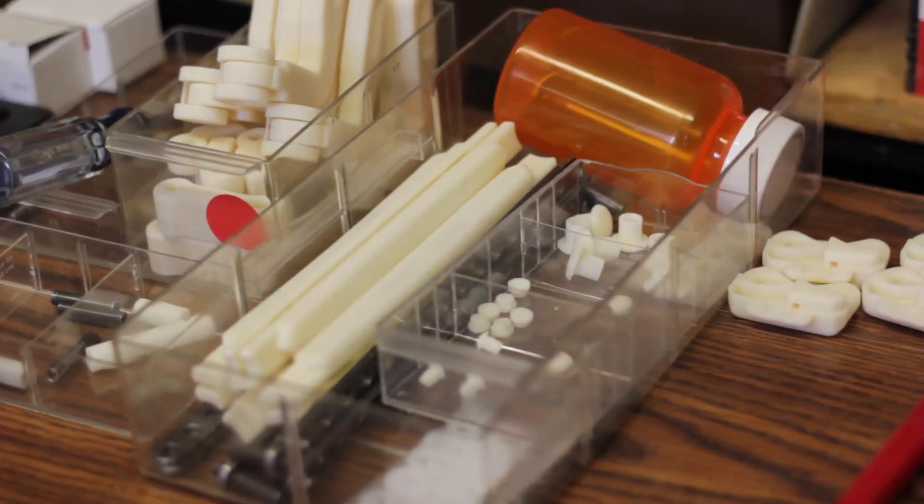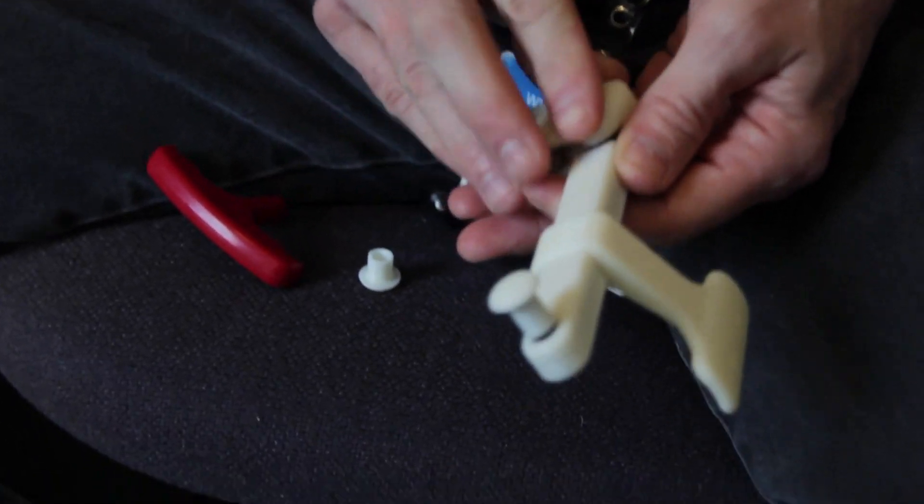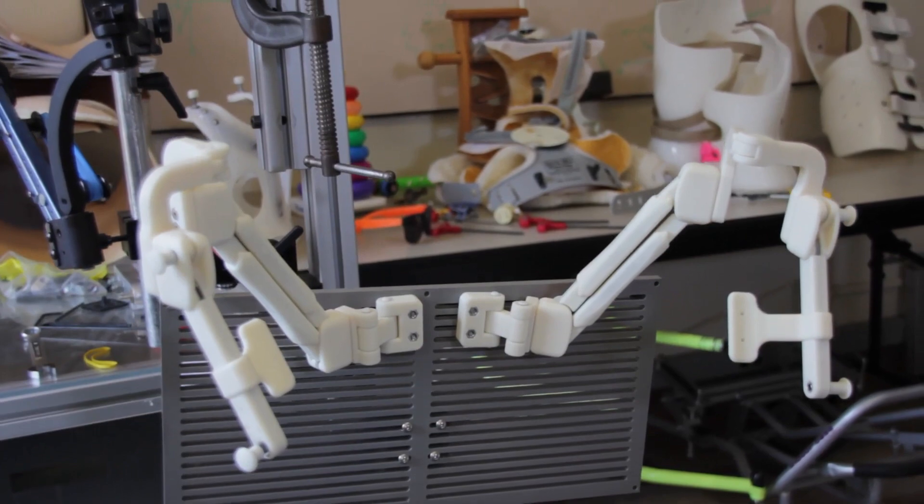I think 3D scanning and printing technology is the future for this field. The ABS plastic they use is the same plastic used in Legos — it's human friendly, if you will. It's really strong and durable to handle the abuse. We can answer a need in a heartbeat.